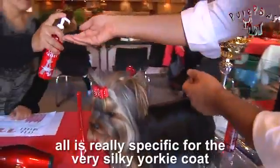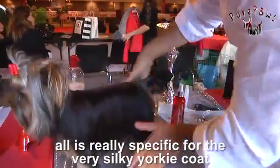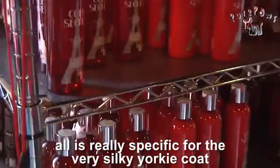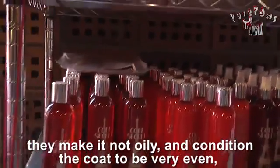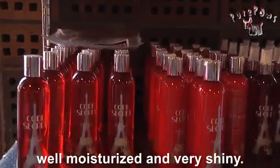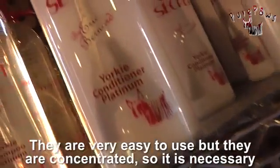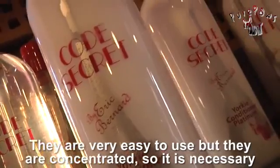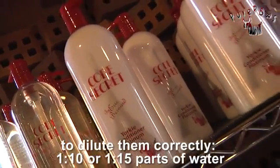Donc tout est fait exprès pour le poil d'un York. Très spécifique du York, très soyeux. Et il ne le rend pas gras, il le conditionne pour qu'il soit bien lisse, bien hydraté et bien brillant. Et c'est facile à utiliser ? Ils sont faciles à utiliser mais ils sont très concentrés donc il faut bien les diluer — de 1 pour 10 ou 1 pour 15.